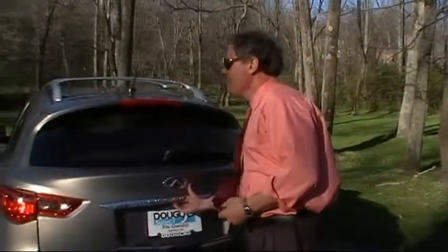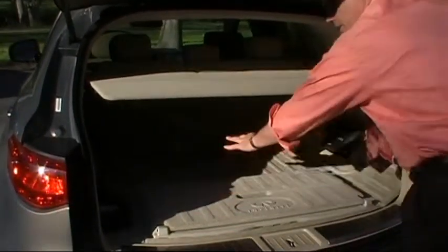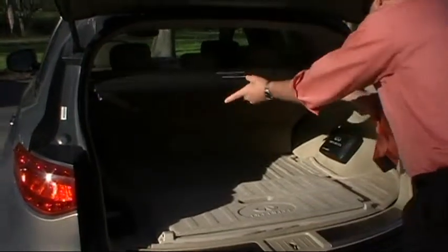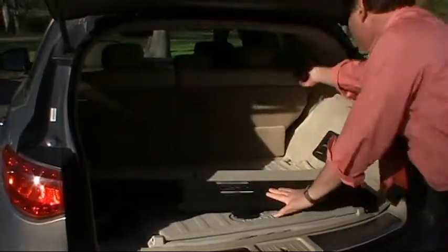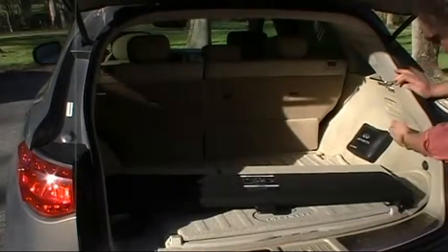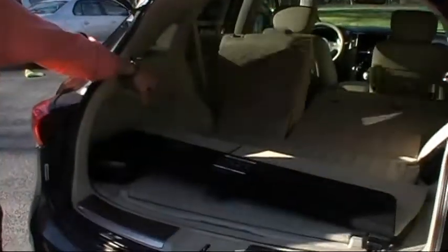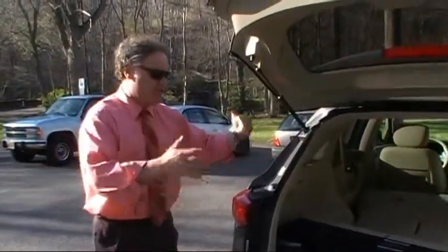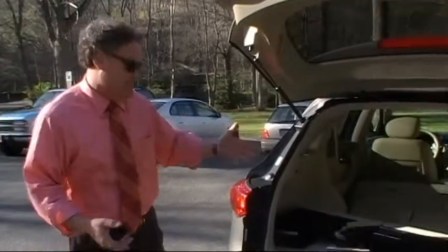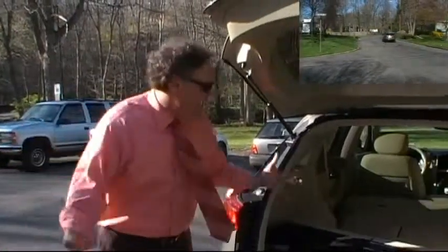Let's take a look at the hatch of the FX. There's a 60/40 fold-down rear seat, a cargo cover so your valuables stay out of sight. You can easily remove the cover and fold down either half or both sides of the rear seat using these handles right here. With the seats folded down, you have 62 cubic feet of storage capacity — absolutely enormous. With seats in place, it's 25 cubic feet. Easy to throw in a couple of mountain bikes, tent, coolers, whatever you want.